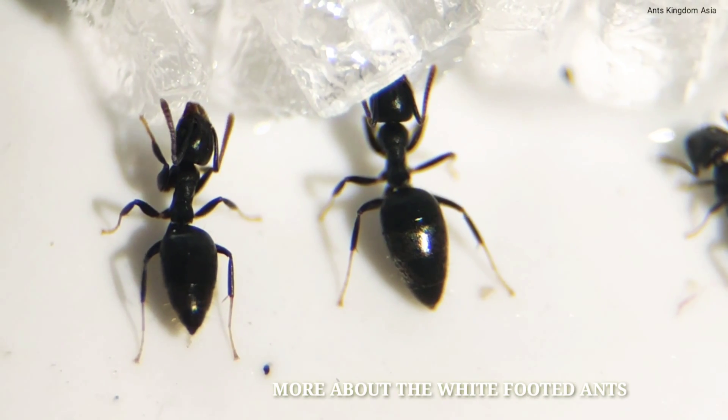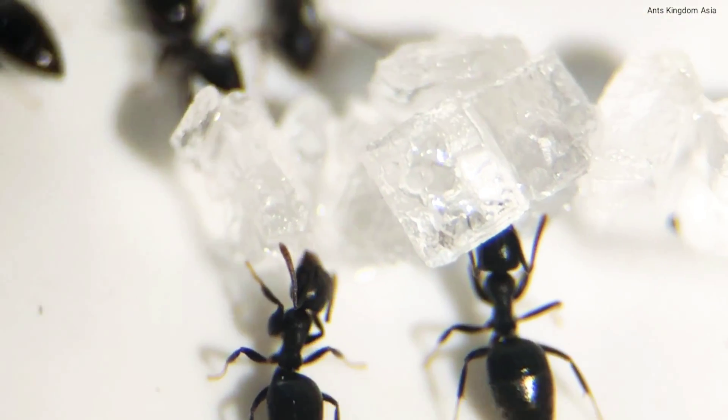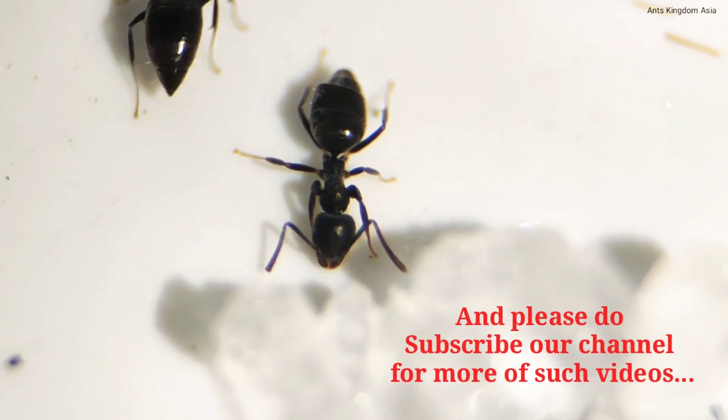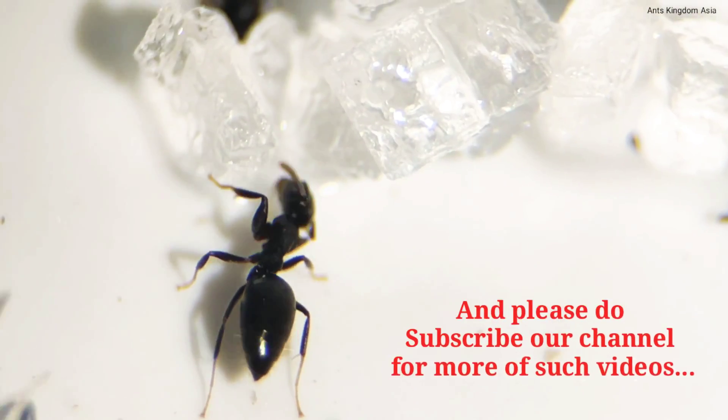If you want to know more about the white-footed ants, do check the link in the description below. And please do subscribe to our channel for more such videos.